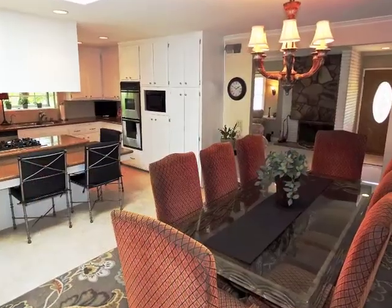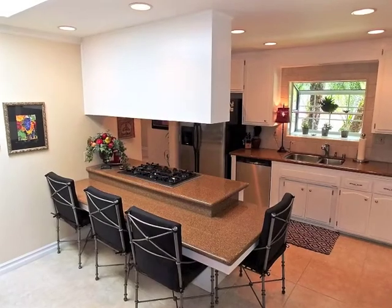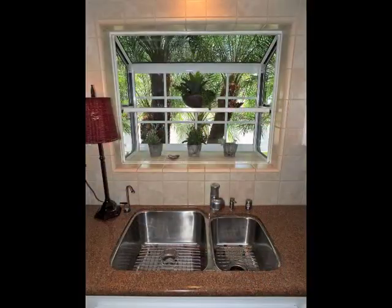Formal dining is stunning, enjoying a sky-lit breakfast bar connection to the charming gourmet kitchen.